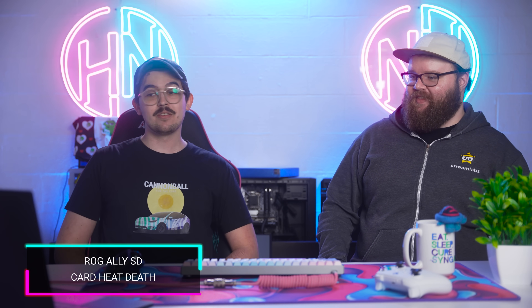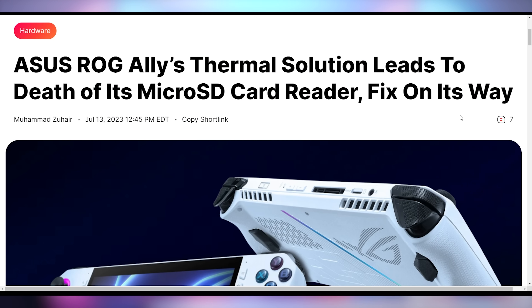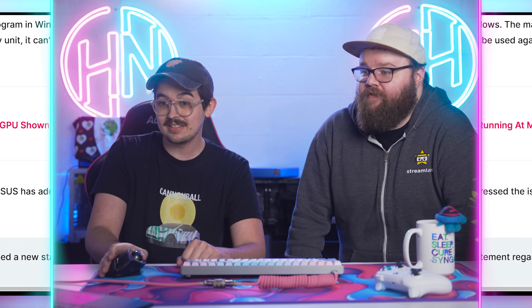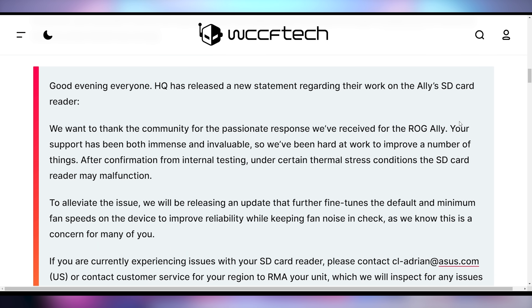First up, Asus — did you hear this? The ROG Ally is killing micro SD cards. It's killing them dead. Apparently something with the heat sink — whenever the system gets too hot, it is just blowing up that little reader in there, absolutely murdering those SD cards. Unfortunate, because a lot of people are storing emulated games and stuff on SD cards on handhelds. But it looks like Asus at least acknowledges the problem.